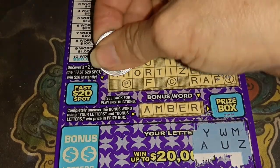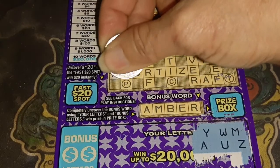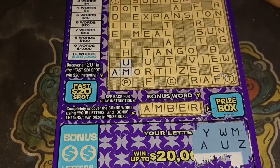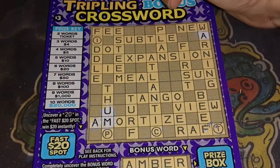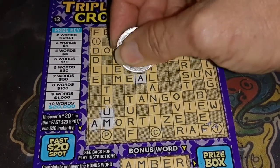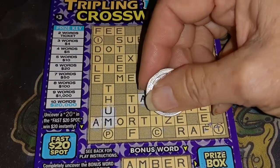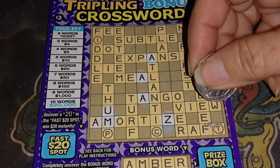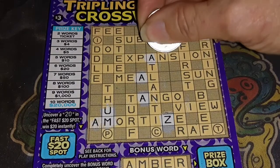A, U, and M. A, U, M, Y, A. Here's an A. Got an A there. Expansion, a meal, tango. Saw Z because we got a Z on this too. There's an A right there.